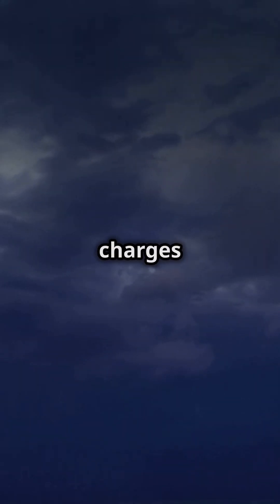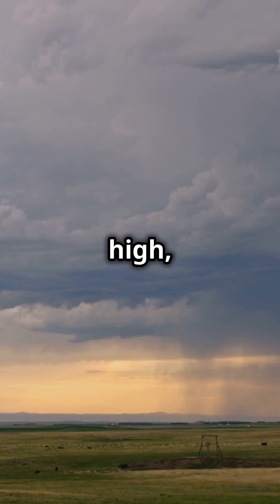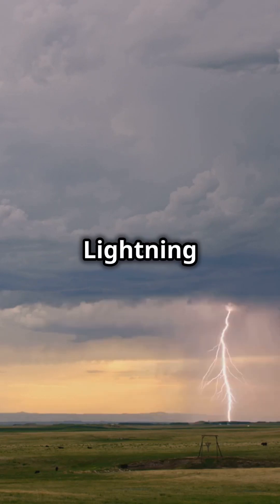The air between these charges acts as an insulator, but when the electrical tension gets too high, the air breaks down and allows the charges to meet. When the tension gets too high — BAM! Lightning strikes.